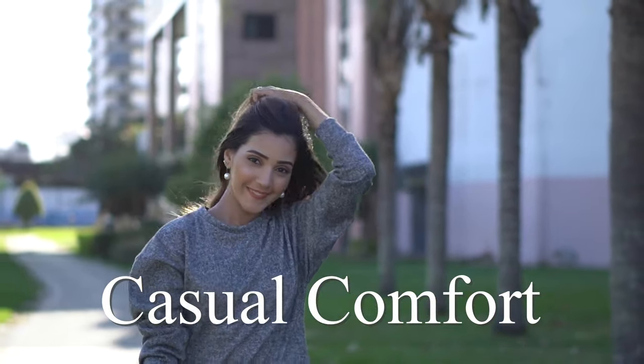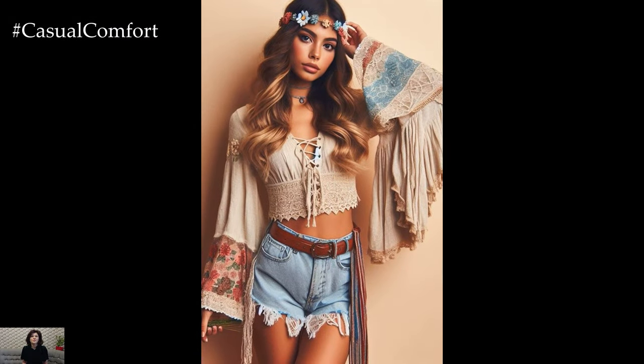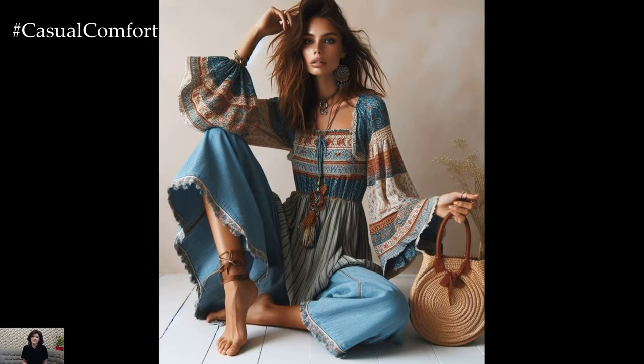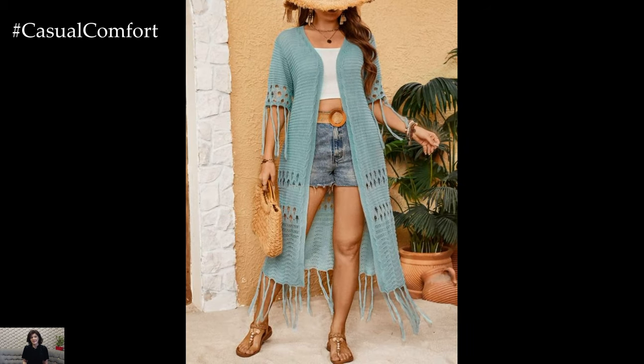Welcome to the Casual Comfort Channel where you will learn a lot of interesting and useful things for yourself. As the summer sun beams down, it's time to embrace the free-spirited vibes of bohemian fashion. Boho style, with its mix of earthy tones, flowing fabrics, and eclectic accessories, is perfect for the warmer months. Whether you're headed to a music festival, a beach picnic, or simply strolling through the city streets, these 10 boho chic summer outfits will keep you cool and stylish all season long.